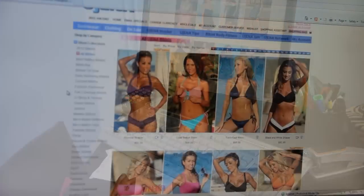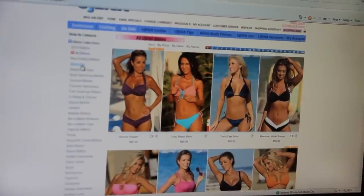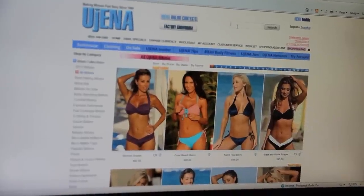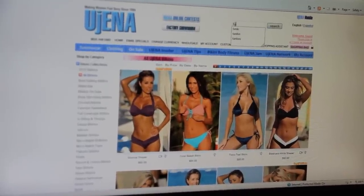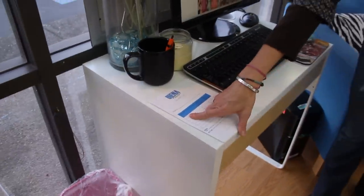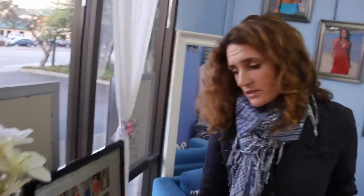Many times when a customer comes in, they are looking for something specific — either a certain color or a certain style. So, for example, if they're looking for a tankini suit, we have them sit down here at the Eugenia computer. Once our customer lets us know which print or color they're interested in, we'll write down the product numbers on our pick list, go to the back, grab their sizes and styles from inventory, and have them come back and start trying suits on.